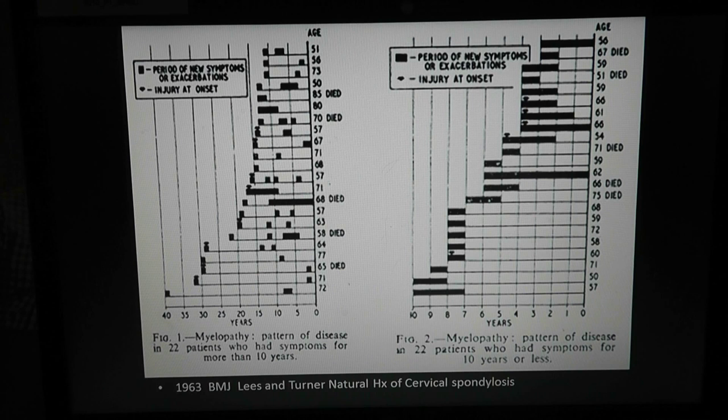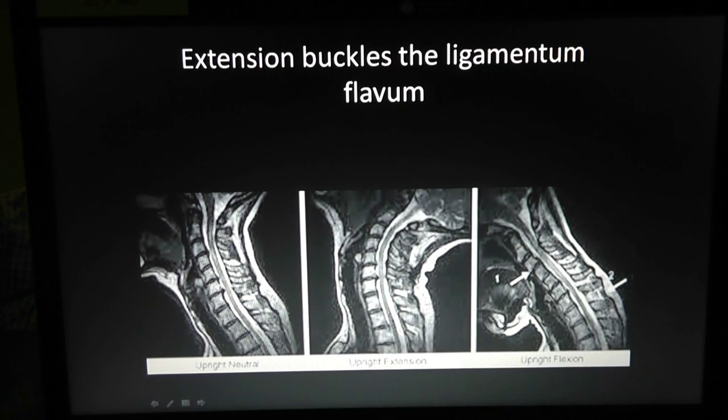Cervical stenosis is worse in extension. On flexion-extension X-rays, in the extended position the ligamentum flavum buckles inward, pushing on the spinal cord; in flexion it stretches and opens the canal. This is why patients with severe cervical stenosis cannot look up — they say things like 'I can't paint the ceiling anymore.' In surgery, the anesthesiologist must be told not to extend the neck for intubation, as this could potentially paralyze the patient.